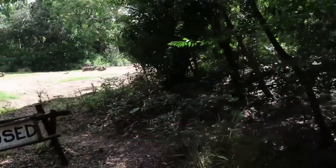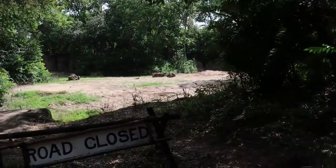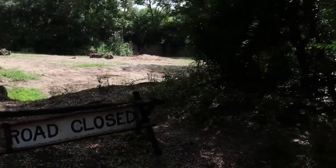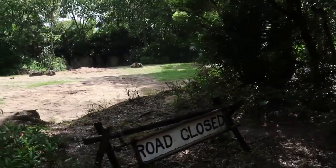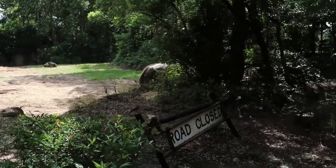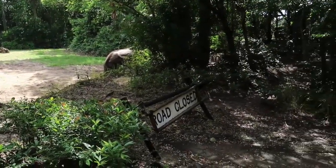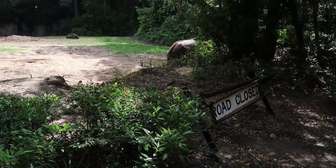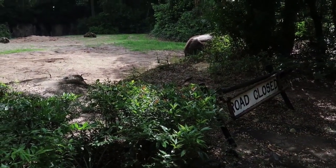Looks like the road is closed. Well, not to worry everybody — I see a bit of a detour up ahead, we'll just go that way. Also, there's an African elephant on our right. African elephants weigh about 13,000 pounds on average, and they have more muscles in their trunks than we have in our whole bodies.